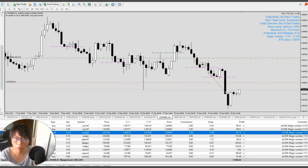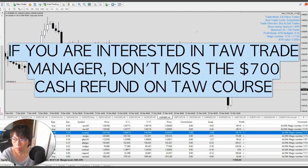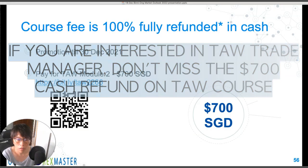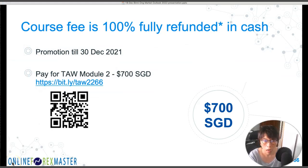Before that, I just want to talk about the promotion we are running until 31st of December — there are just a few days left. The TALL cost is 100% fully refunded in cash.